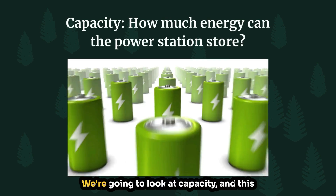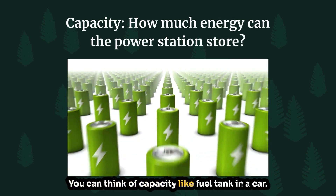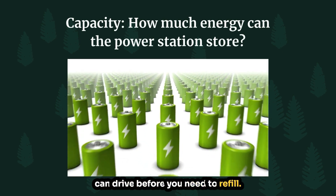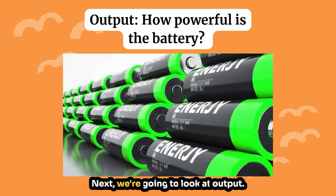Now let's jump in. We're going to look at capacity — this is how much energy the power station can store before it needs to be recharged. You can think of capacity like a fuel tank in a car: the bigger the tank, the farther you can drive before you need to refill. Capacity is measured in watt-hours, so the higher the watt-hours, the more energy the power station can store.